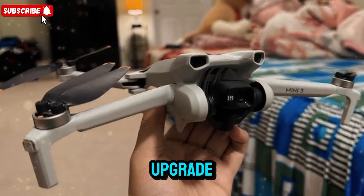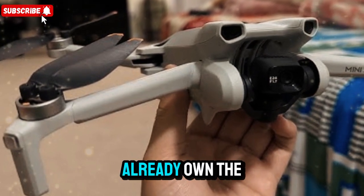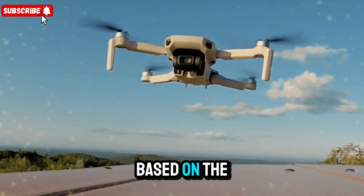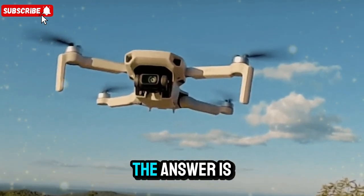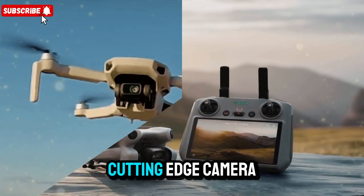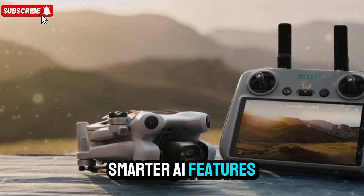Final thoughts: is it worth the upgrade? Should you consider upgrading to the DJI Mini 5 Pro, especially if you already own the Mini 4 Pro? Based on the confirmed specifications and expected real-world performance, the answer is likely yes — if you value cutting-edge camera technology, longer flight times, improved safety, and smarter AI features.